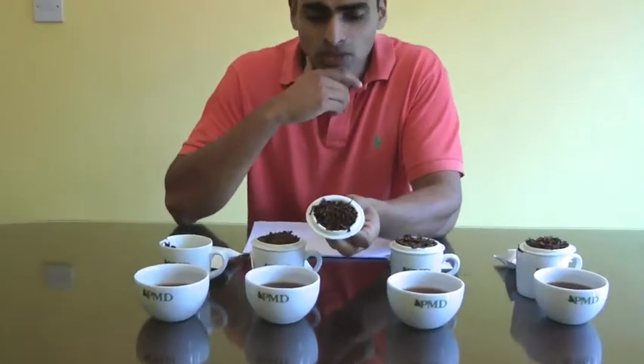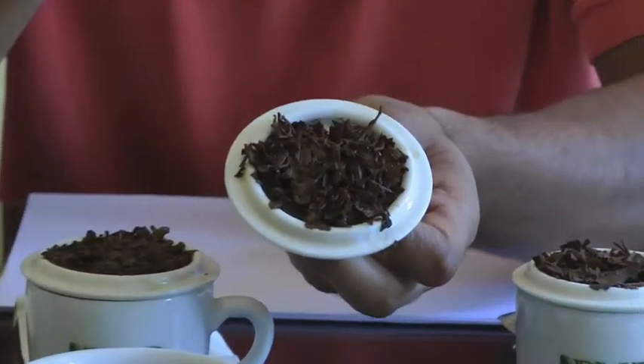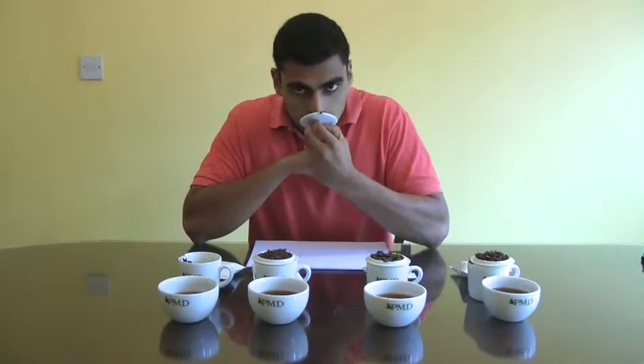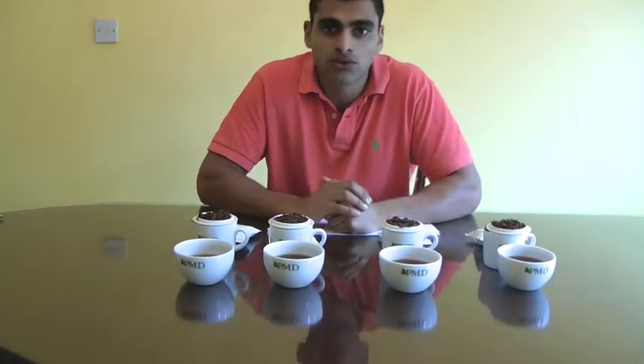It smells very fresh and you're getting a lemony, melodic smell coming right at the end of the nose. Looking at the actual infusion itself, it's quite bright — it doesn't have that coppery color to the leaf itself, however it's still very bright. Giving it a quick sniff, it smells very fresh and you've got a fruity aroma coming through in the leaf.